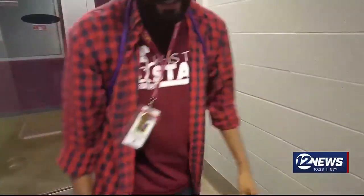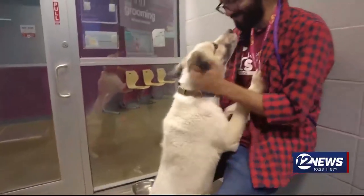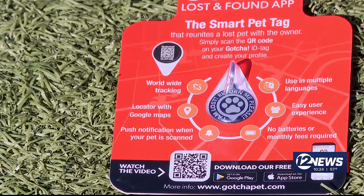Jordan Bonnie Younes says it's not uncommon for lost dogs and cats to end up at this animal shelter because they don't have an ID tag or microchip. But could the Gokshia Smart ID tag be another way to reunite owners with their pet?